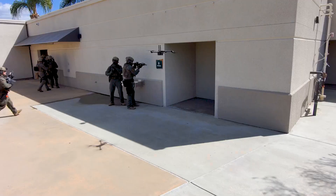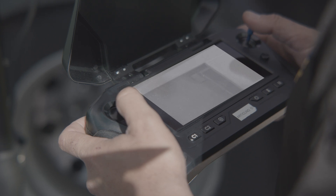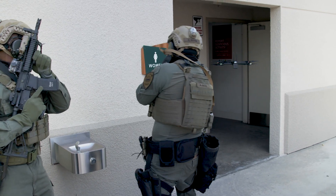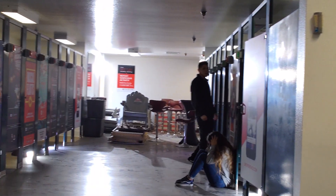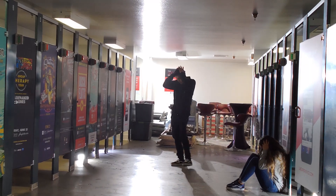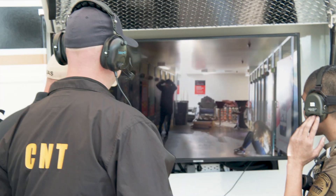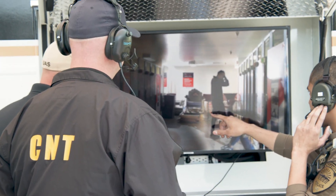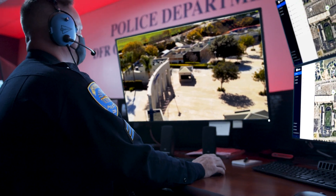As SWAT continues to clear the scene, they approach a bathroom with multiple access points. Again, Skydio is able to move ahead of officers, allowing them to avoid being placed in harm's way. The discovery of the suspect and a hostage now dramatically changes the tactics needed for a peaceful resolution. Video streams from multiple drones can be shared to other members of the response team using live streaming on Skydio Cloud or Axon Respond, giving important situational awareness to anyone viewing the feed.